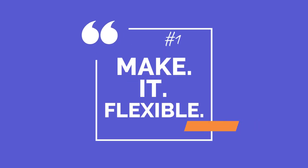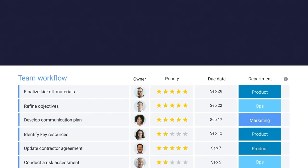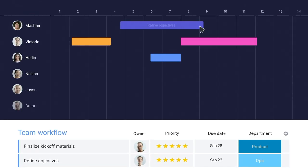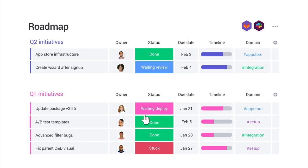Make it flexible. No matter how your team works, you know that even a perfectly laid plan does not always run exactly how you imagined. Being able to quickly pivot your plans and redistribute resources in real time will be what sets your team apart.